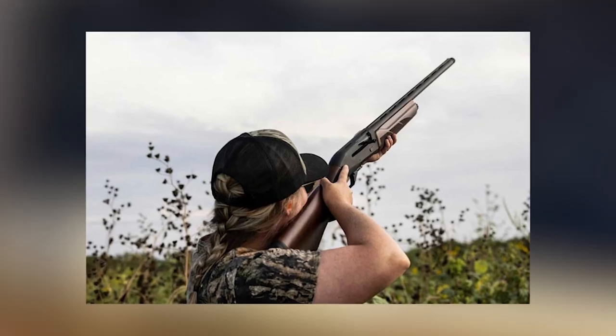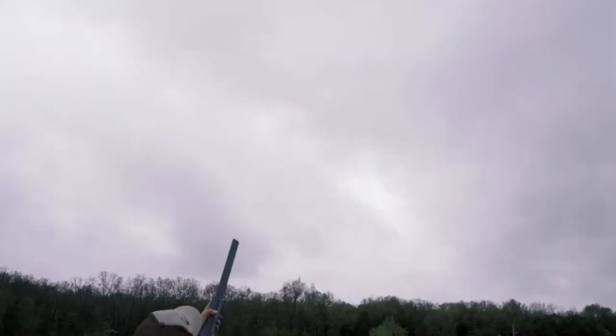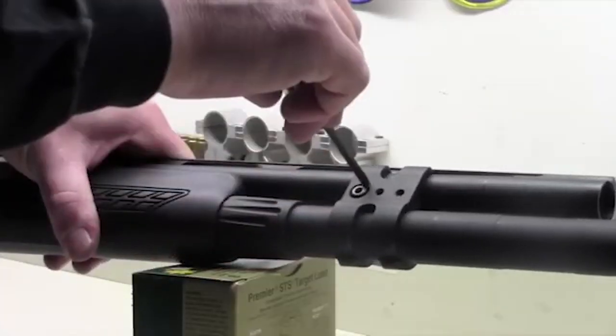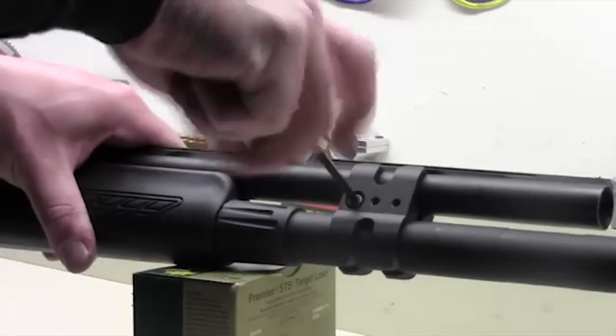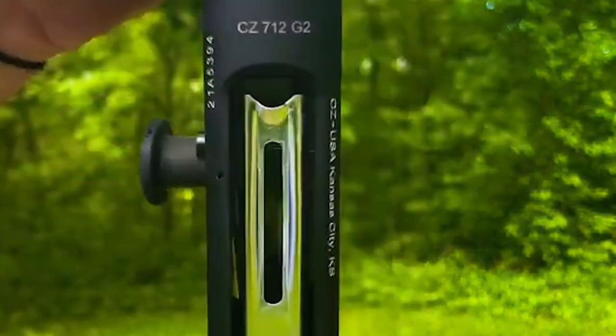Built on an enhanced soft-recoiling CZ 712 shotgun, the 712 G3 smokes clay targets and tumbles game birds like auto-loaders which cost twice as much. With a classic look and performance-driven features, shooters will be able to handle both light and heavy loads, making the CZ 712 G3 a great choice no matter the situation.